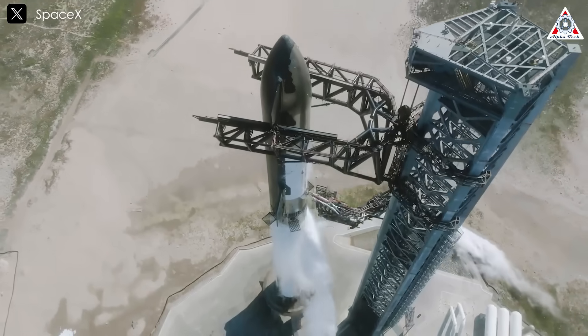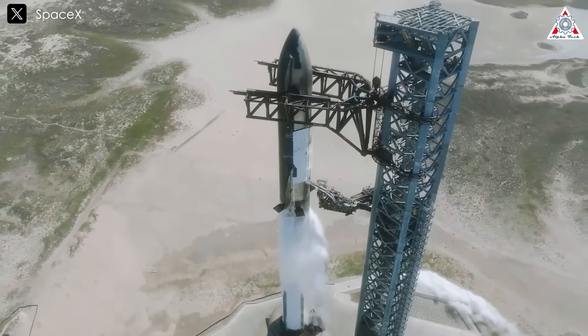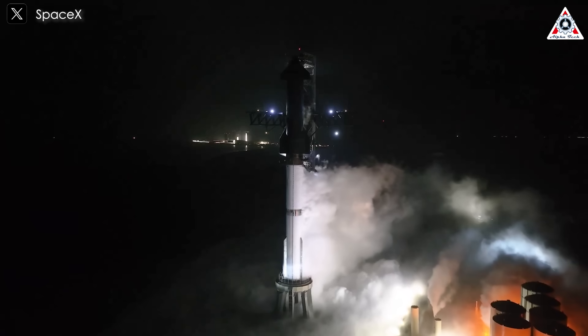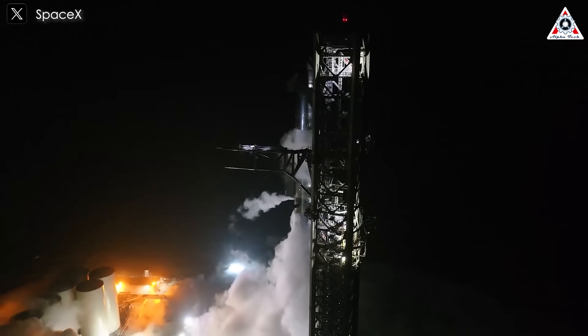Elon has mentioned that the Starship fleet will likely outnumber boosters, creating significant challenges in coordinating high-frequency launches. Securing permits and managing airspace closures with regulatory agencies like the FAA could become a bottleneck.